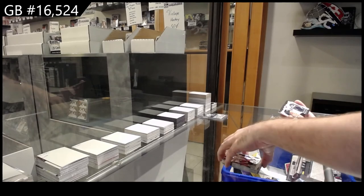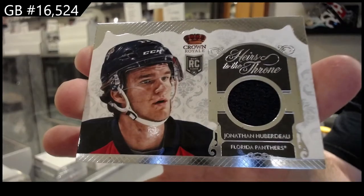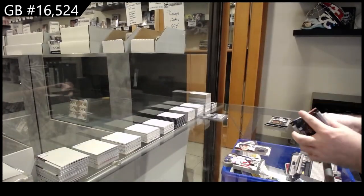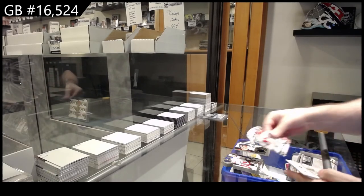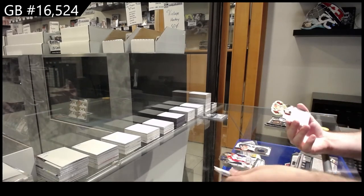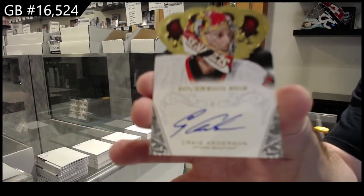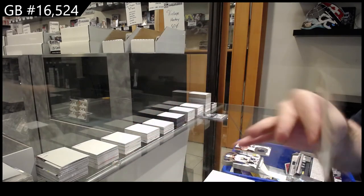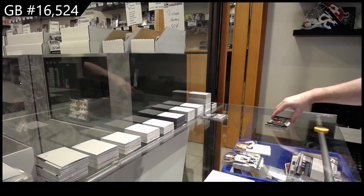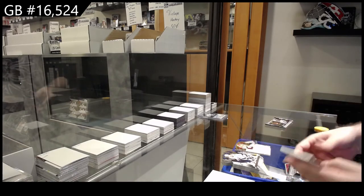We've got for the Florida Panthers, Jonathan Huberto — Florida Panthers rookie jersey. We've got for the Ottawa Senators, Sovereign Signatures of Craig Anderson.